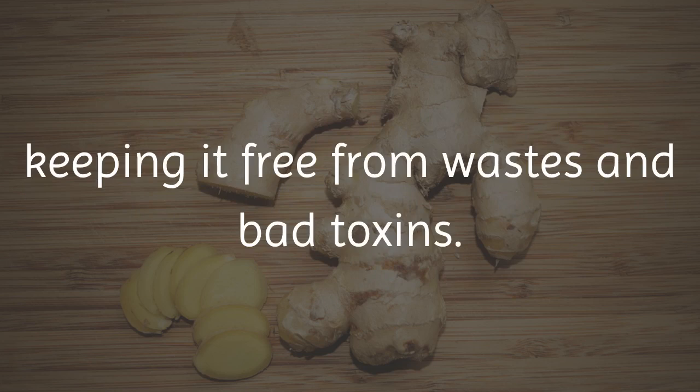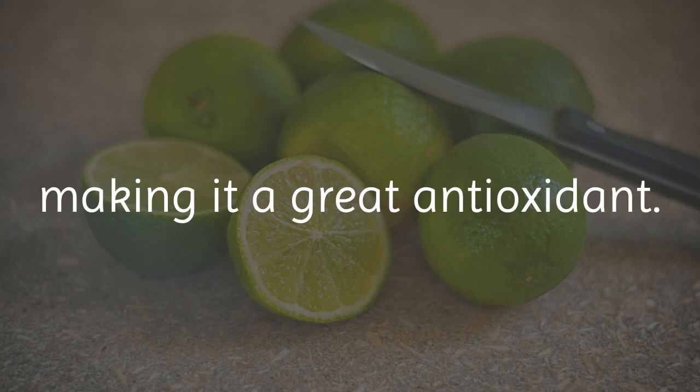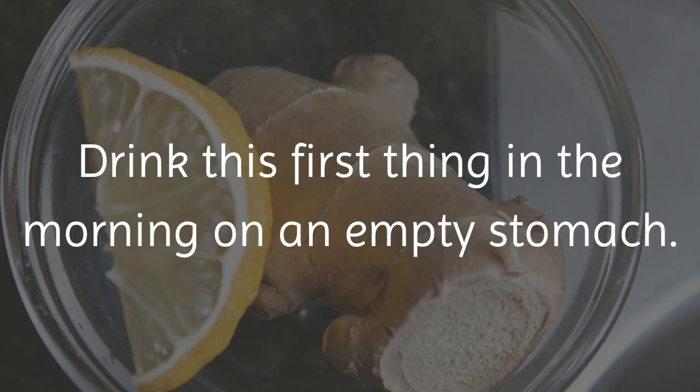Ginger is great because it lessens bloating while boosting the colon, keeping it free from wastes and bad toxins. And don't forget about the amazing lemon! Lemon juice helps digestion, detoxification, and is high in vitamin C, making it a great antioxidant.